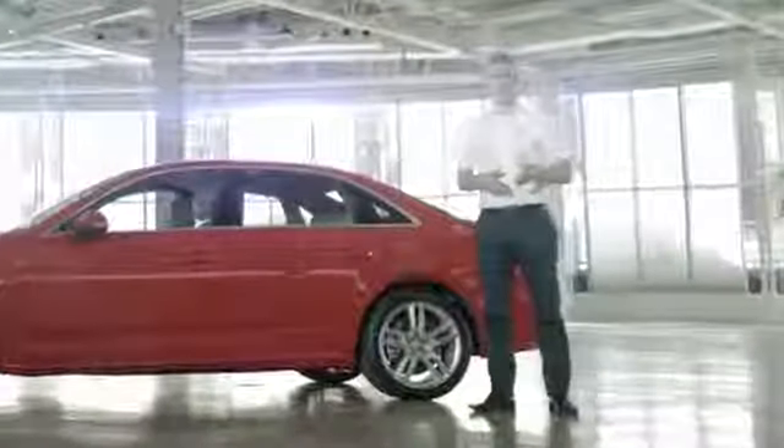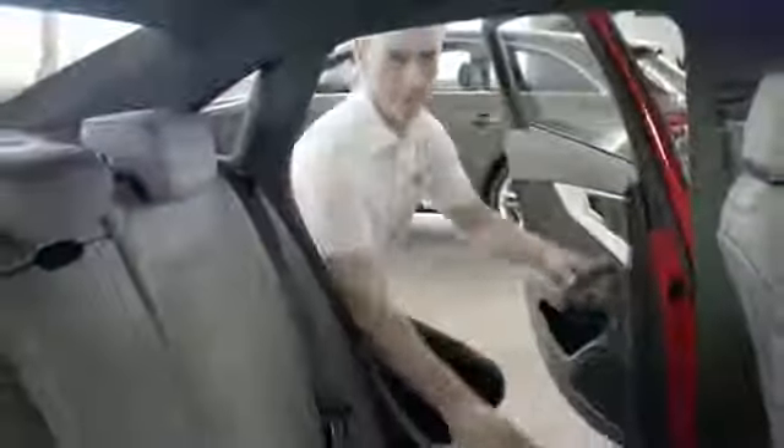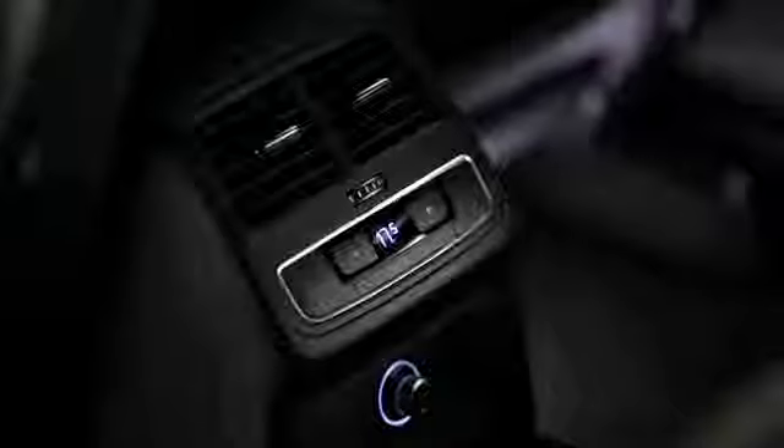We'll take a longer look at the interior shortly, but as you can see, the rear passenger compartment has plenty of room, and all models have three-zone climate control as standard, so driver, passenger, and rear passengers all have separate controls.